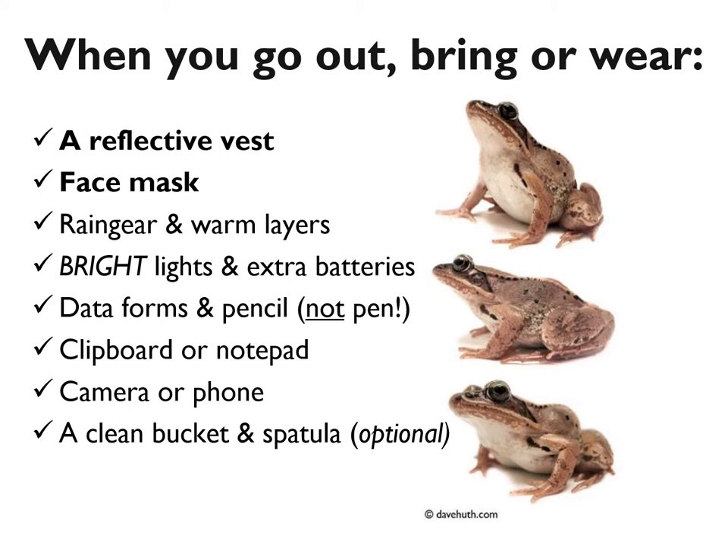Another optional tool is a spatula or scoop. If you're out there long enough, you will eventually come across a road-killed amphibian. You can ignore it, or if you choose to count it on your data sheet, we ask that you remove it from the road — otherwise multiple volunteers walking past the same dead animal could inflate your count. You can pick it up by hand, but if you'd prefer not to touch it, a spatula or scoop can come in handy.